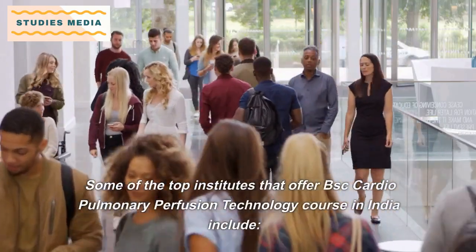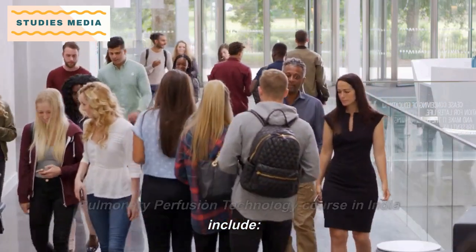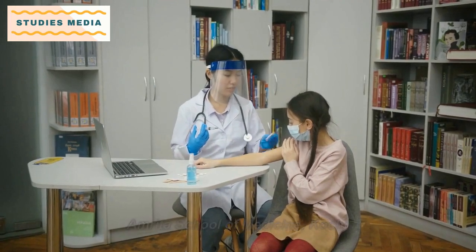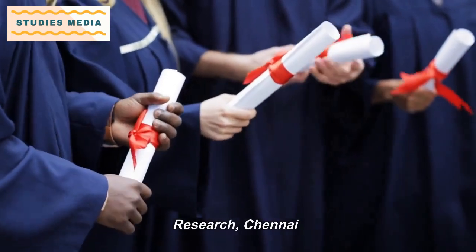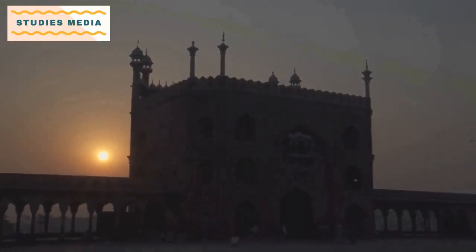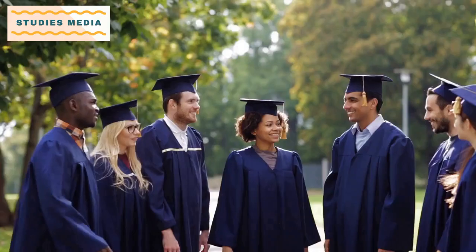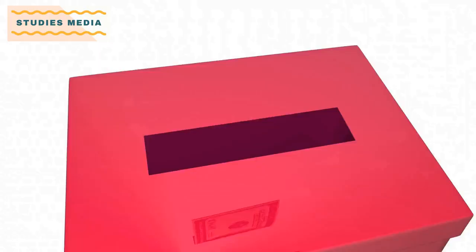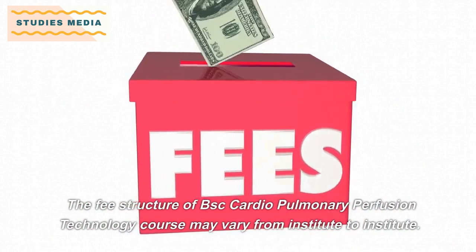Some of the top institutes that offer the B.Sc. Cardiopulmonary Perfusion Technology course in India include Amrita School of Medicine Kochi, Sri Ramachandra Institute of Higher Education and Research Chennai, Jamia Hamdard University Delhi, Manipal Academy of Higher Education Manipal, and NIMS University Jaipur.